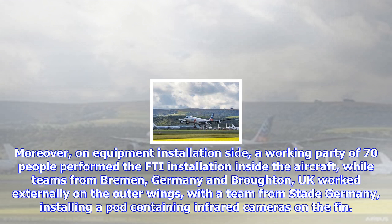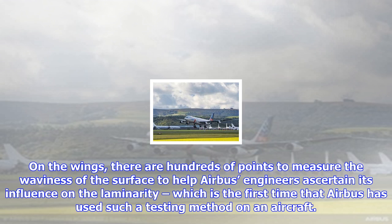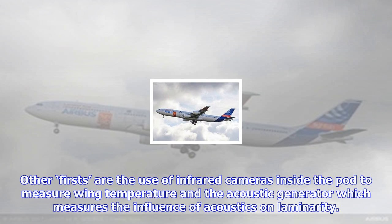Other firsts include the use of infrared cameras inside the pod to measure wing temperature, and an acoustic generator which measures the influence of acoustics on laminarity. In addition, there is an innovative reflectometry system which measures overall deformation in real time during flight. A key goal of BLADE is to measure the tolerances and imperfections which can be present and still sustain laminarity. Airbus will simulate every type of imperfection in a controlled manner, so that at the end of the campaign the tolerances for building a laminar wing will be fully known.